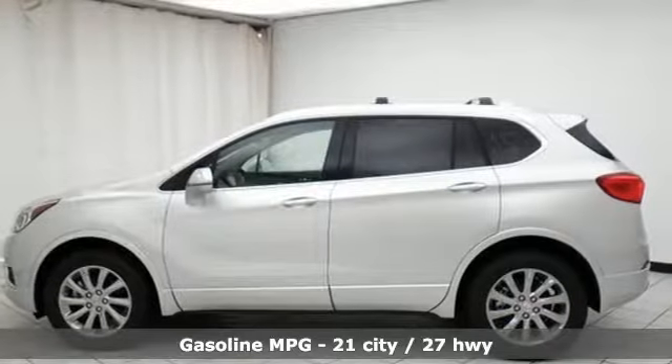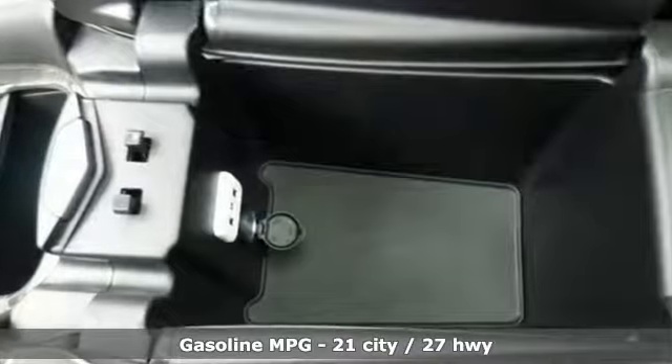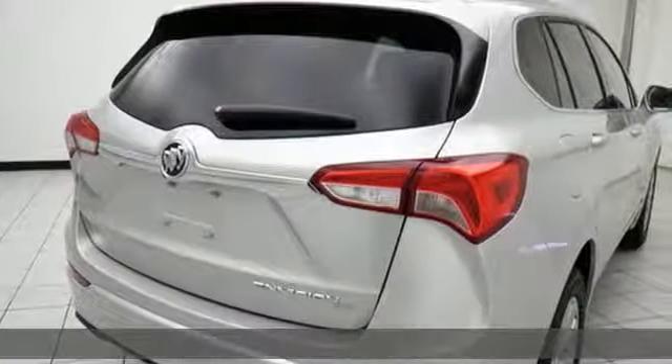It comes with the features you need — and better yet: an inline 4-cylinder engine, heated leather bucket seats, and an integrated navigation system with voice activation.